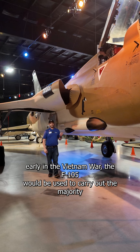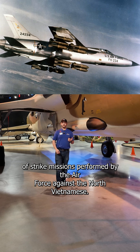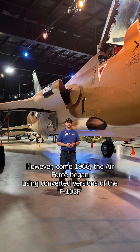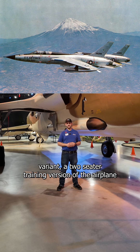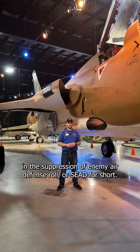Early in the Vietnam War, the F-105 would be used to carry out the majority of strike missions performed by the Air Force against the North Vietnamese. However, come 1966, the Air Force began using converted versions of the F-105F variant, a two-seater training version of the airplane, in the Suppression of Enemy Air Defense role, or SEAD for short.